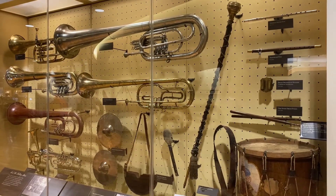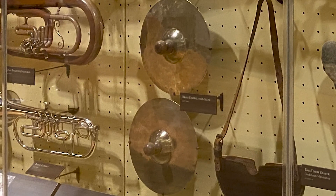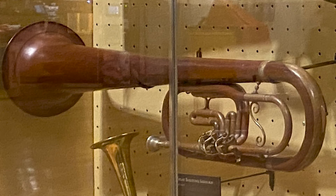I also went to the museum and saw many things, including these 19th century instruments. There's the drum, the cymbals, the saxophone or something.